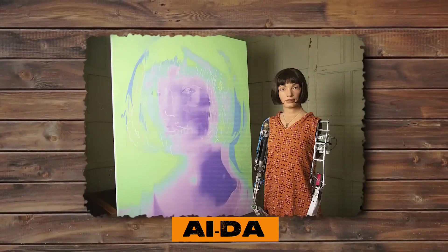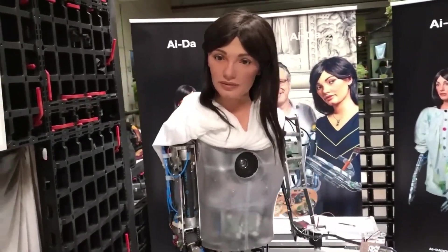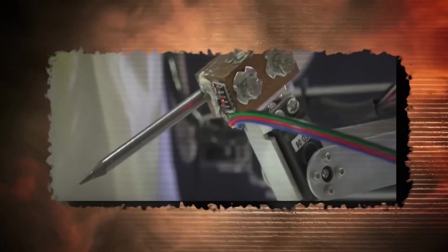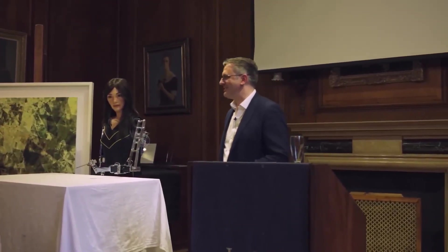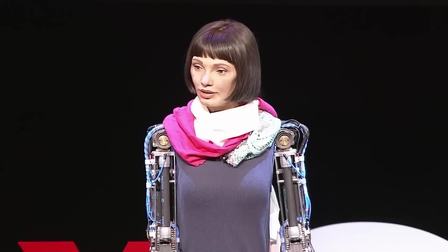Ida, an incredibly lifelike robot, has gained widespread attention for her exceptional artistic abilities. Unlike simply imitating other artists, Ida's art is hailed as unique, innovative, and valuable. She possesses the remarkable talent to recognize patterns, shapes, colors, and techniques, allowing her to create her own interpretations. Ida has even hosted gallery shows, exhibitions, workshops, and live poetry readings across the globe. This remarkable achievement indicates a significant step toward complete self-awareness, as she not only interacts with the world but also interprets it and expresses herself in truly remarkable ways.